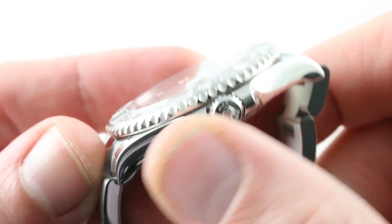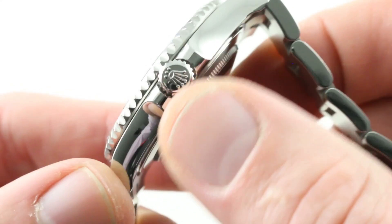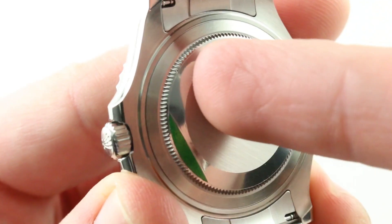Crown guards provide protection against shearing, and you'll note a Rolex Triplock crown. This is a 100-meter water-resistant watch — it doesn't have the twin-lock characteristic of 100-meter Rolexes; it has the Triplock we know from the more robust divers.